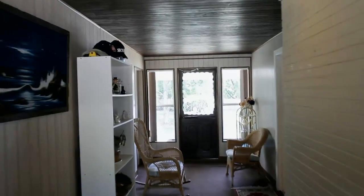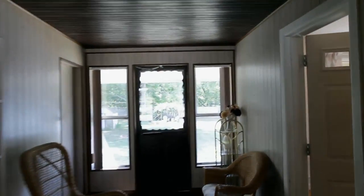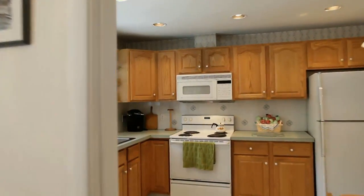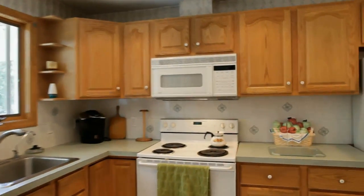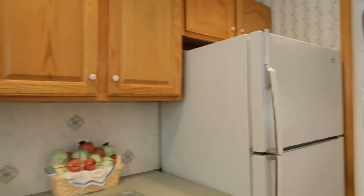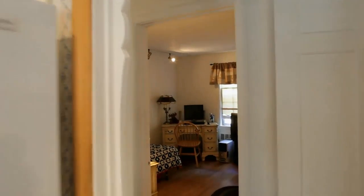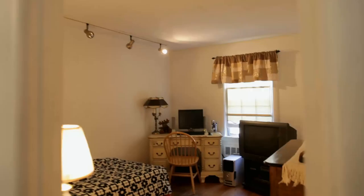Three bedrooms, all with hardwood flooring, and a full bathroom complete this level.